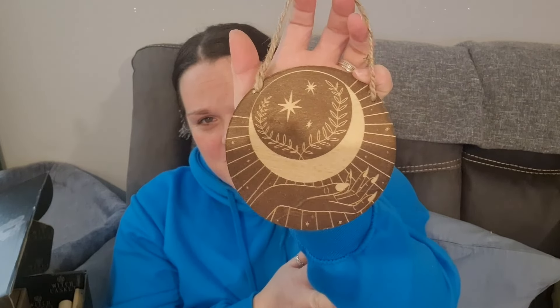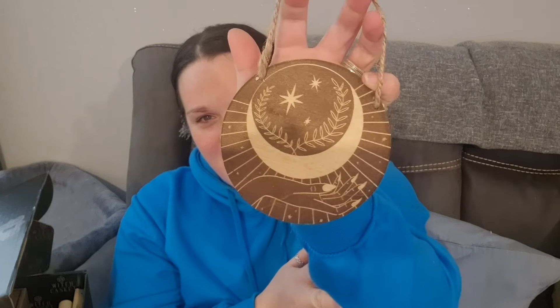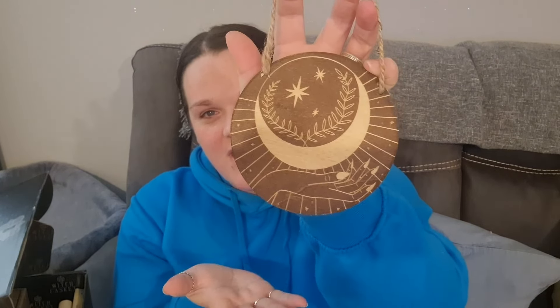We've also got a laser-cut wooden piece — it's a little hanging decoration with a hand holding the moon and some stars. It's really cute, and I reckon it might glow in the dark — actually no it doesn't. Still really cute though, with a little cut design on the moon.